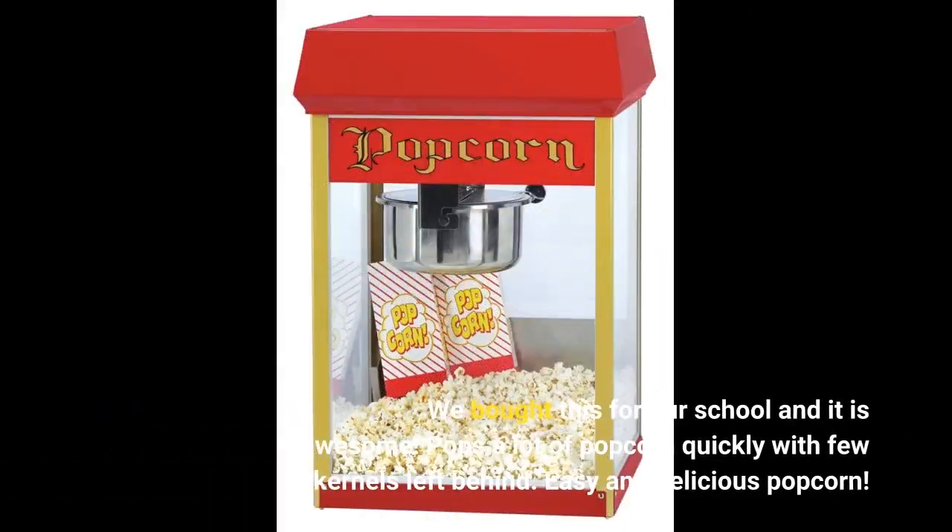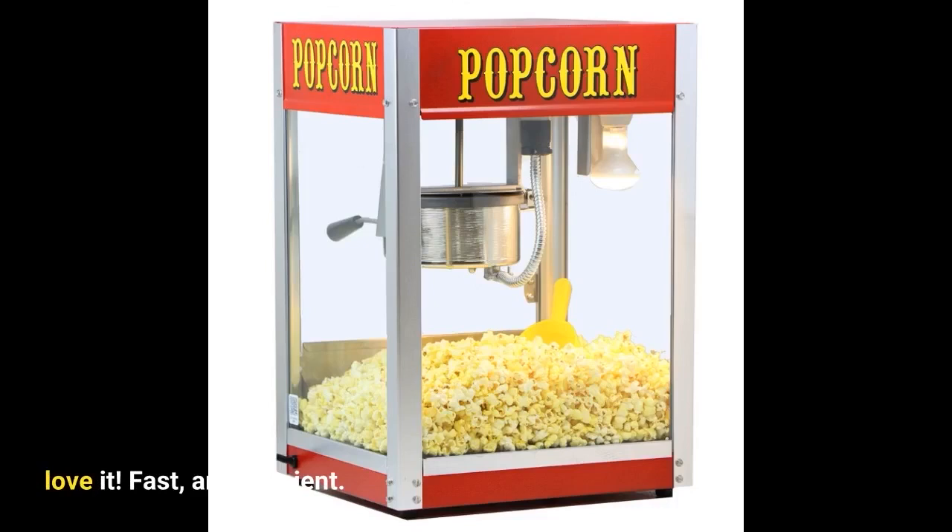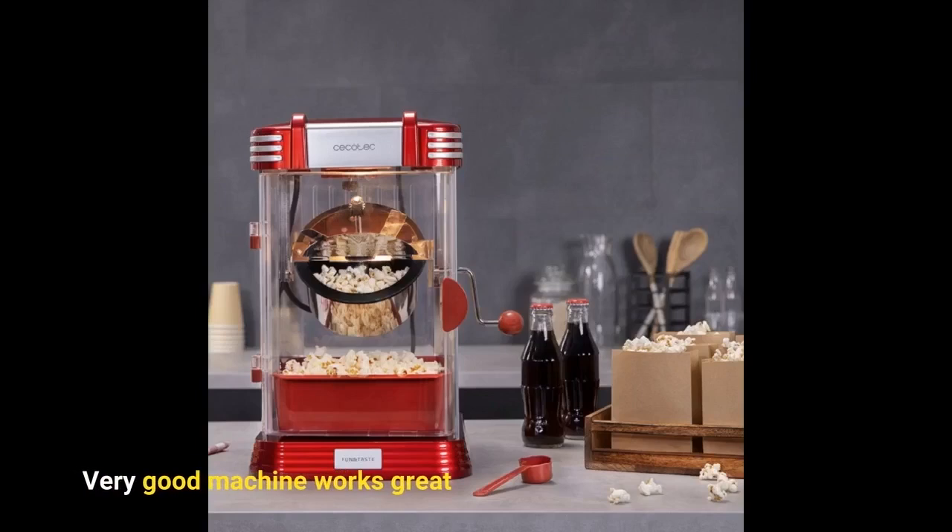We bought this for our school and it is awesome. Pops a lot of popcorn quickly with few kernels left behind. Easy and delicious popcorn. Love it. Fast and efficient. Very good machine, works great.